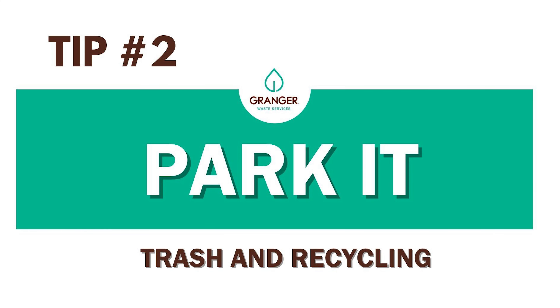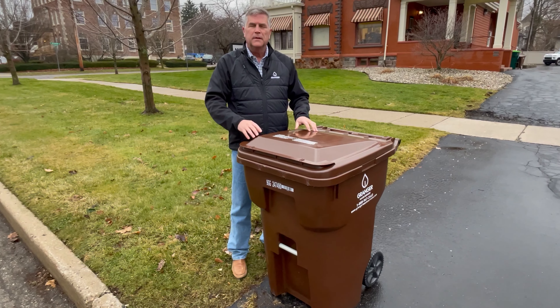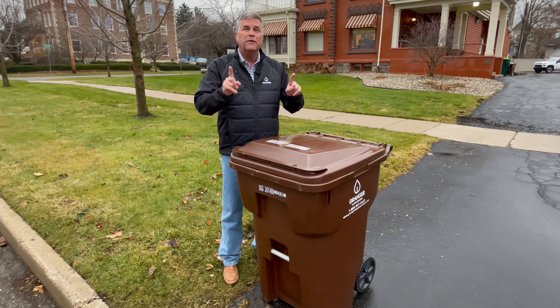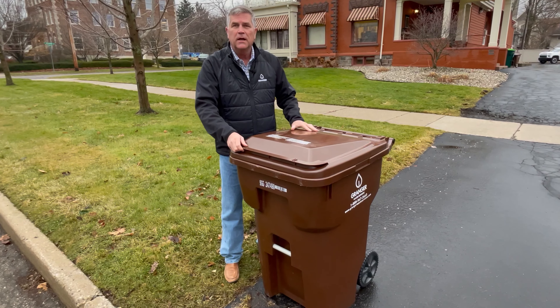Hi, I'm John and I'm going to give you four fantastic tips on how to place your cart for trash pickup day. Tip number one: avoid being missed. The most frustrating thing is you put your cart out there but the garbage truck has already gone by. To combat that, if you have pickup day on a Tuesday, put your cart out Monday night — that way you can avoid being missed.